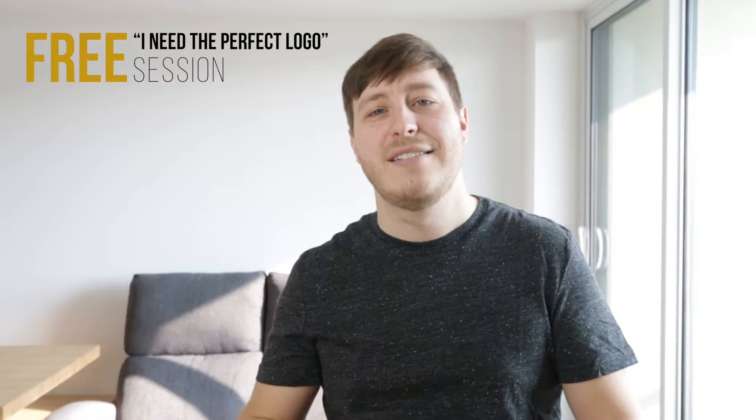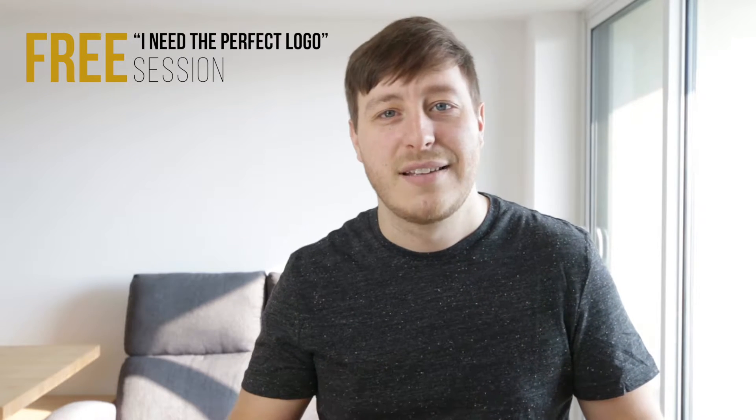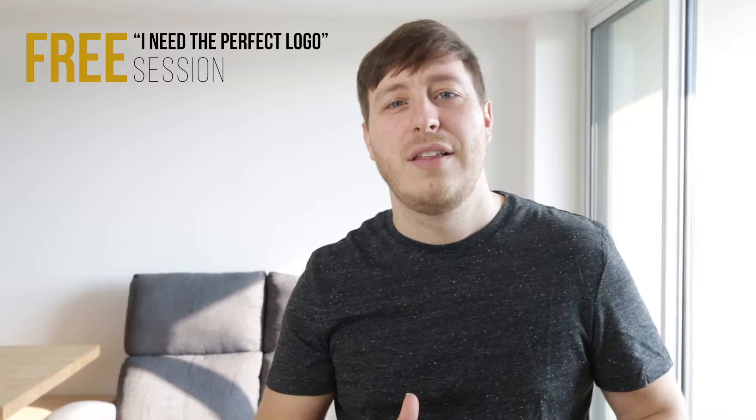Hi, my name is Tim, and I'm here to help you not only to build a logo, but any part of your brand. I've worked with companies of all different sizes to guide them through the process of building a brand for success. At the end of this video, I'm going to show you how to sign up for a free 'I Need the Perfect Logo' session with me. And as a free bonus, I'm also going to give you my free book, The Entrepreneur's Guide to a Perfect Logo.